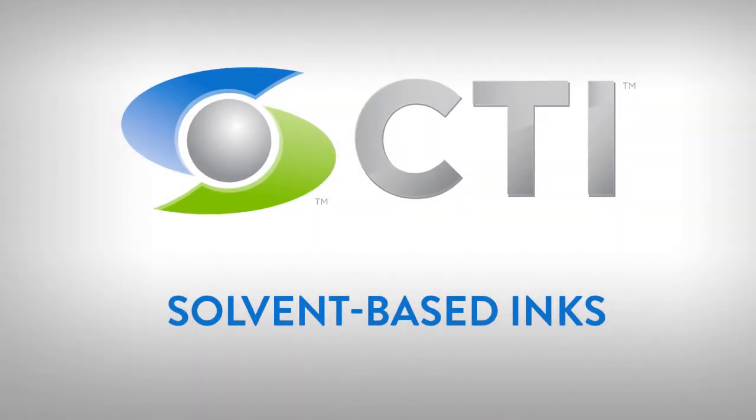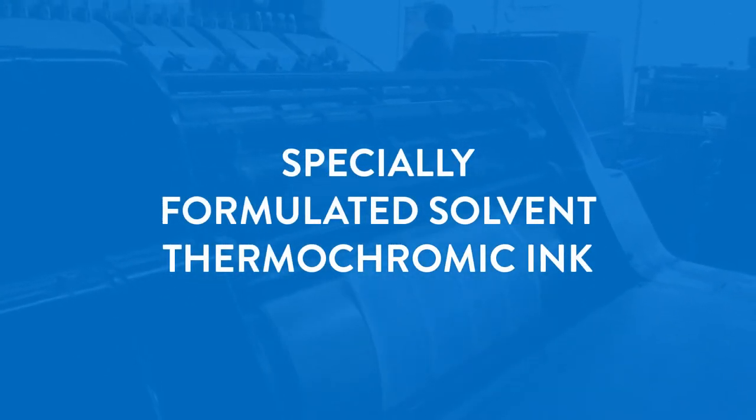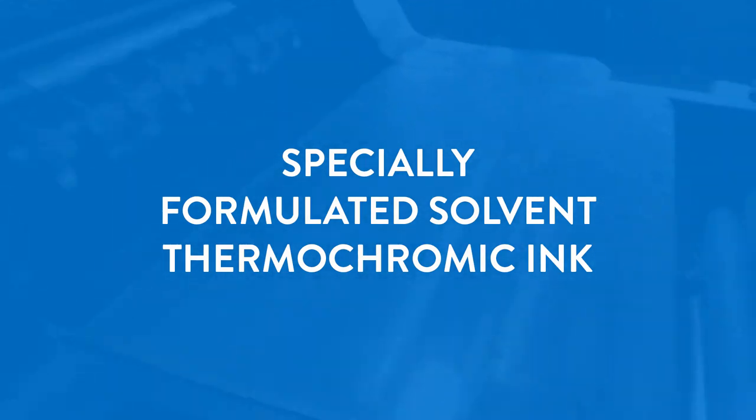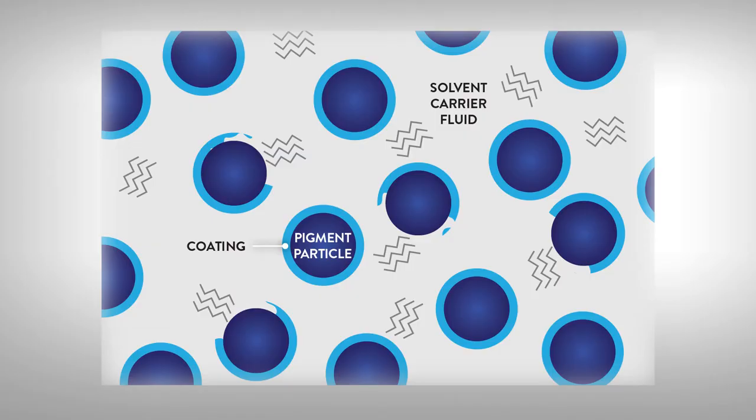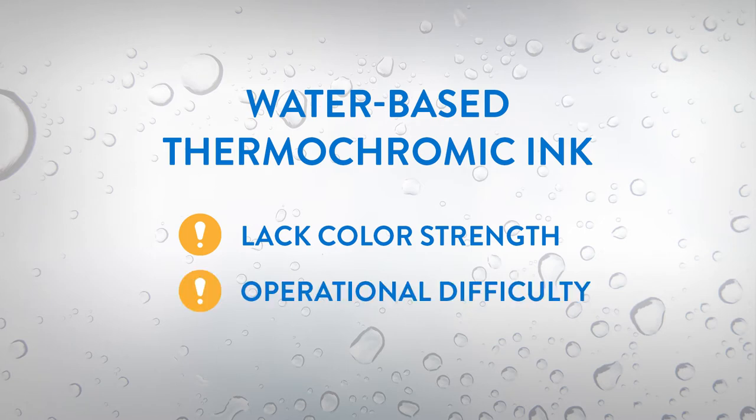Engage and surprise customers with solvent-based inks from CTI. Printers have been frustrated that there has not been a press-ready solvent thermochromic ink available for high-speed commercial presses. Traditionally, solvents attack encapsulated inks, and as a result, printers are forced to substitute water-based thermochromic inks that lack color strength and cause operational headaches.